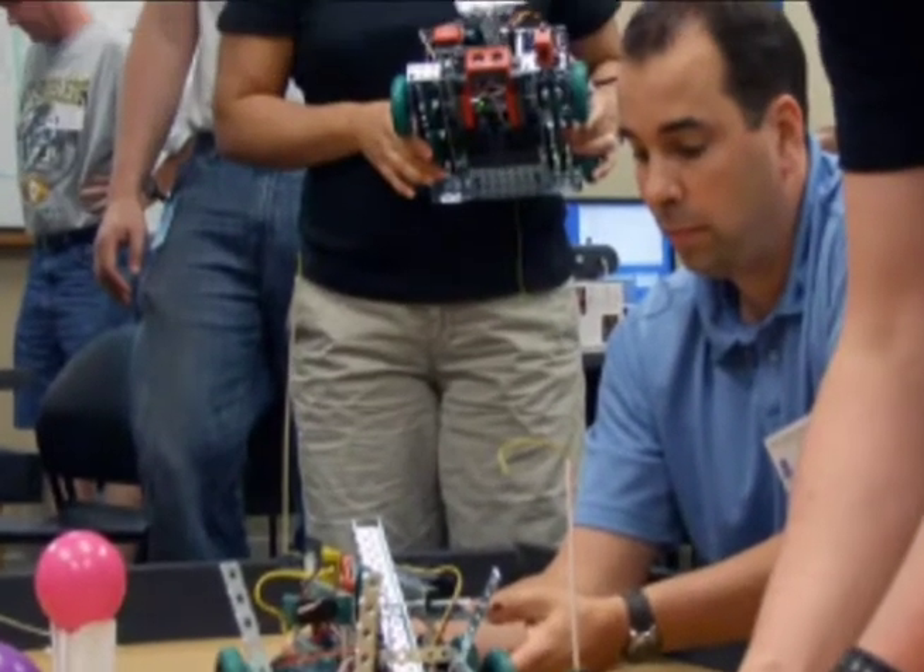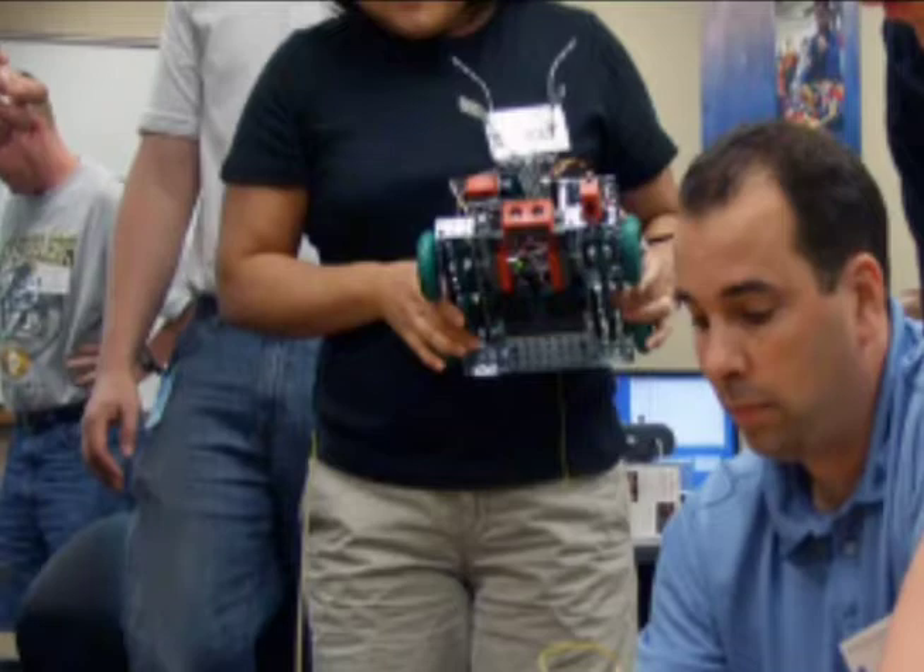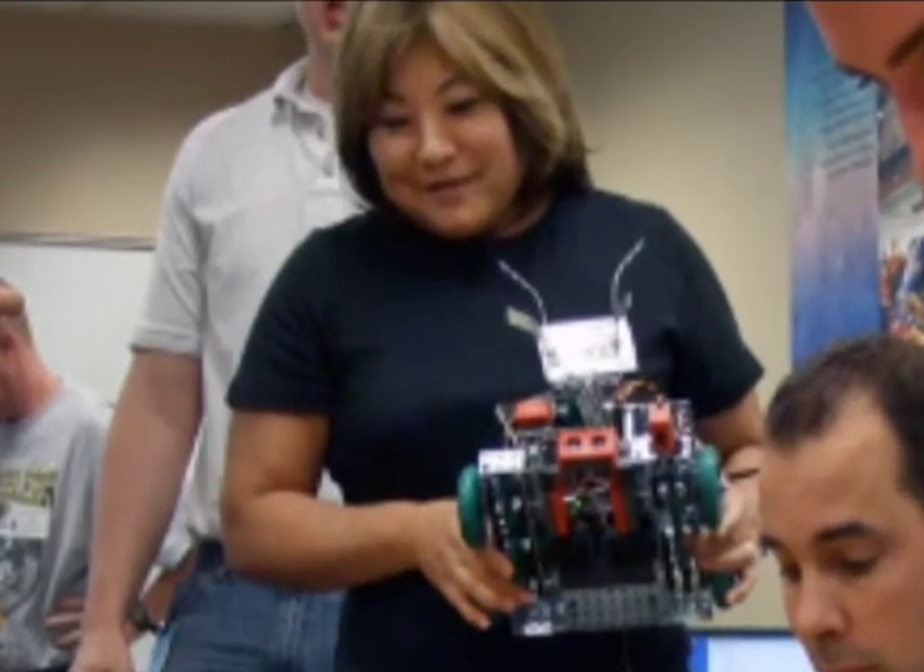The goal of the Robotics Academy staff is to send teachers back to school confident that they're ready to teach their students.